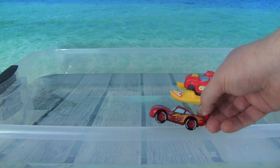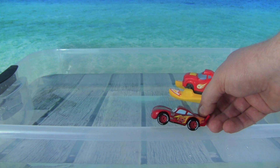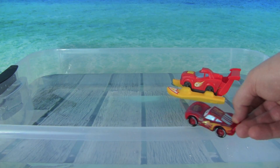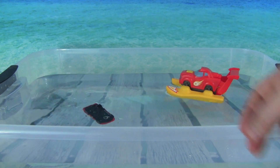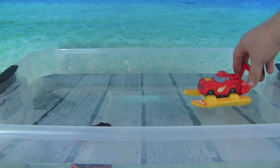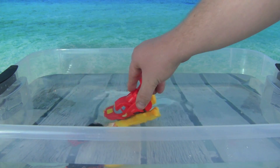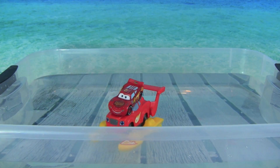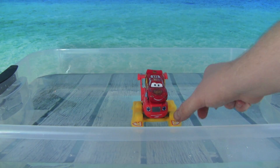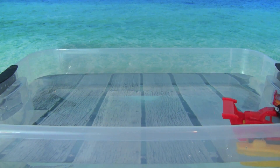Lightning McQueen just showed up and he thinks he can go across the water like Sonic Speedboat Blaze. I don't know Lightning — "Oh I've got this, ka-chow, here I go!" Oh no, Lightning McQueen went down in the water, you better rescue him! Here I come. Look, Blaze and AJ were able to save Lightning McQueen, let's take him over to safety. Good job Blaze!